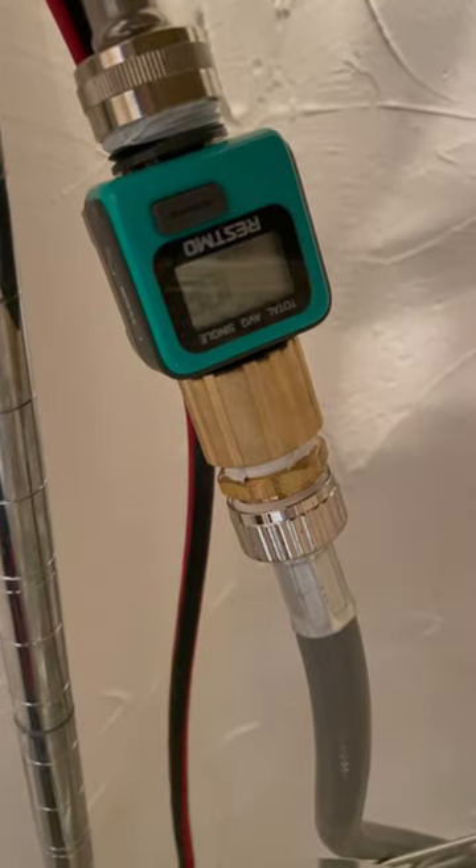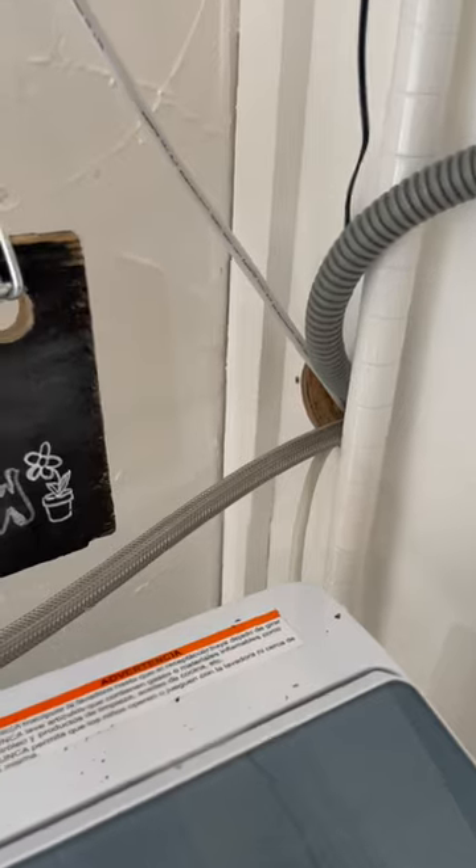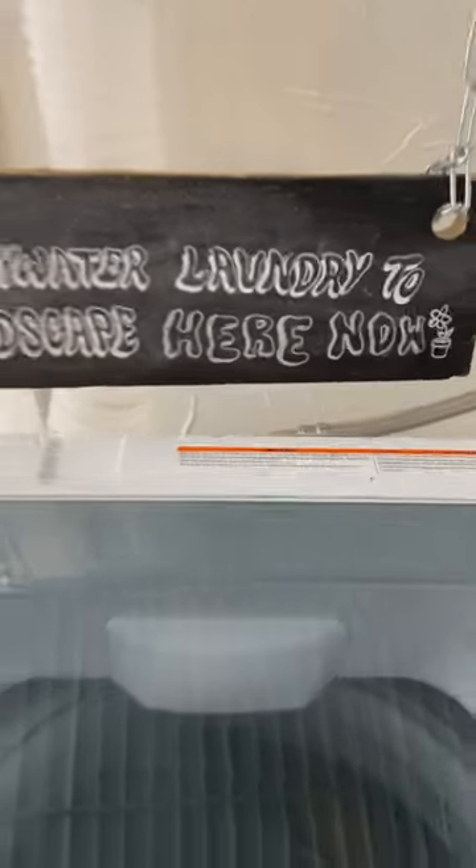Hi EcoFriends, this device is going to help us save water. This device says we average 10 gallons of laundry water used per week.